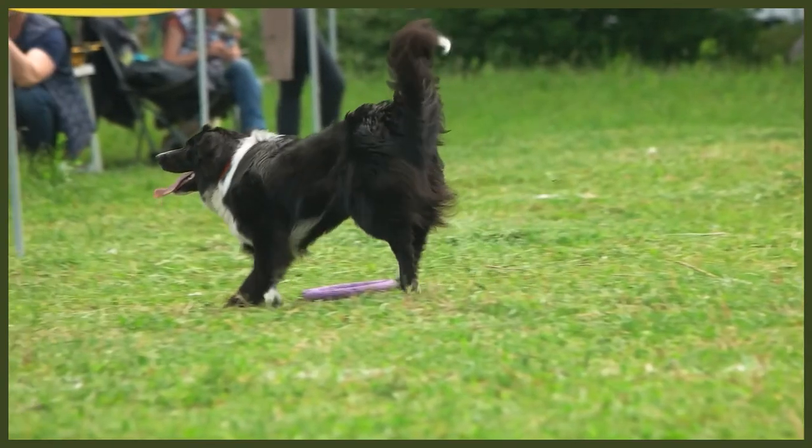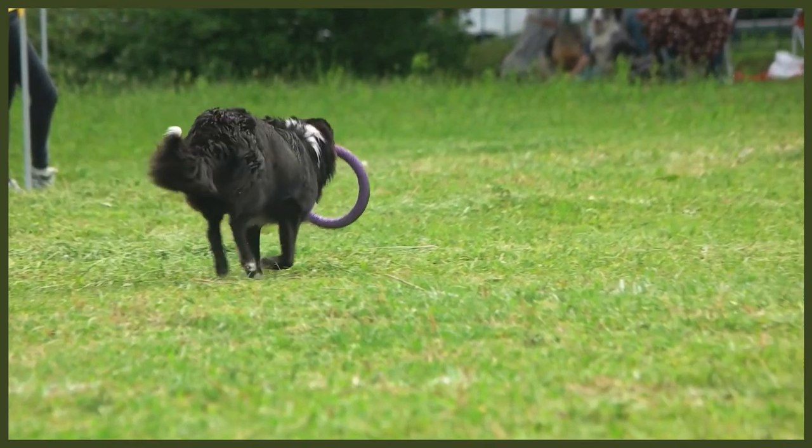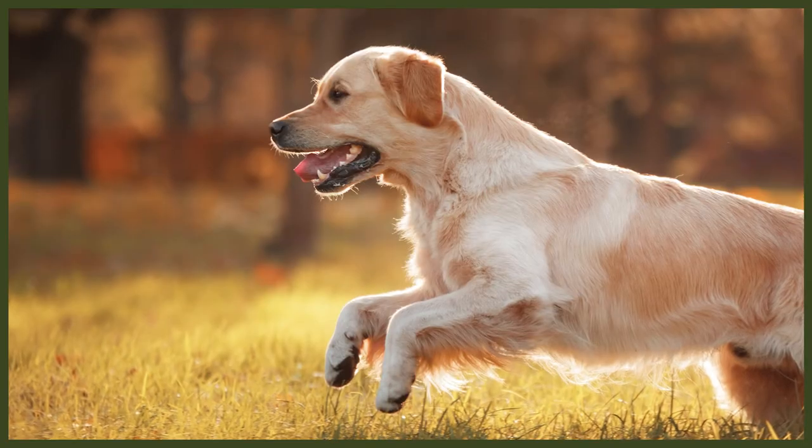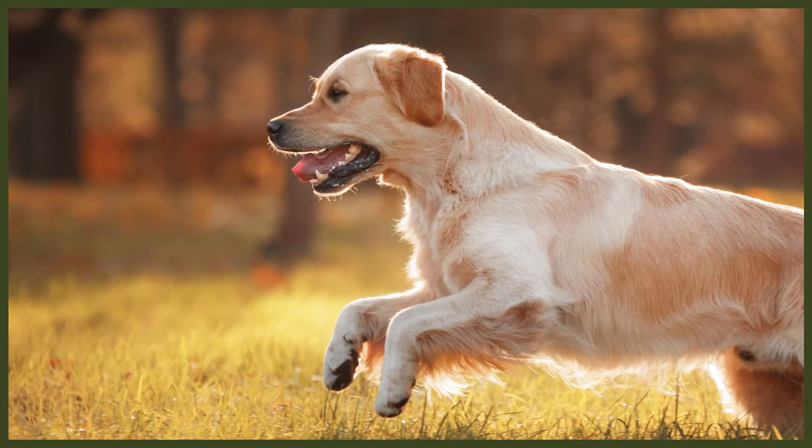Moving on to health, both these breeds are considered relatively healthy, but there are issues you should know about. Both breeds can suffer from hip and elbow dysplasia. The Border Collie can sometimes have problems with deafness, epilepsy, and collie eye anomaly. The Golden Retriever can suffer from various eye conditions, heart diseases, and a few other issues. Make sure you educate yourself on what is typical for each breed, since this can cause major financial strain with numerous vet visits — this is where insurance can be very helpful. Remember that the Golden Retriever is prone to obesity, so take extra care with his daily food intake relative to his exercise levels, as obesity can be the cause of many other health issues.